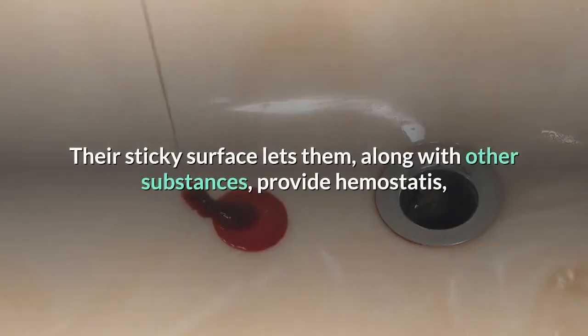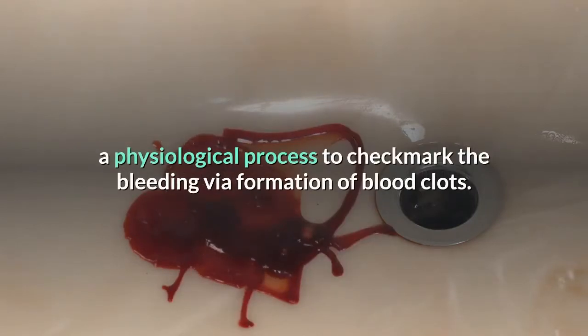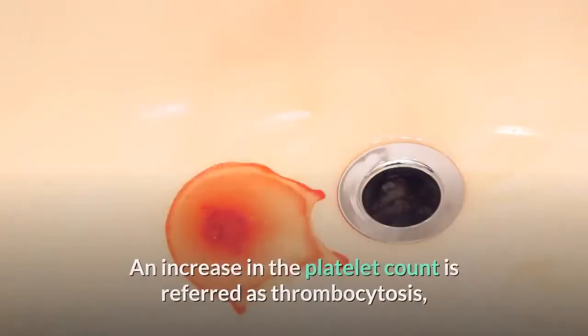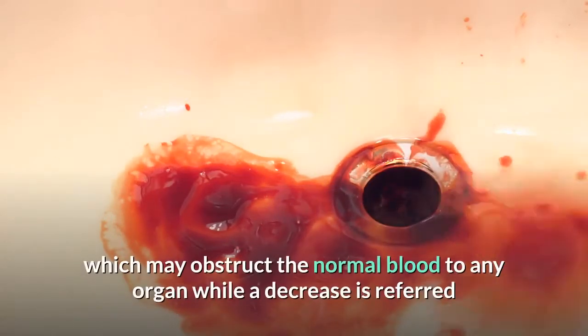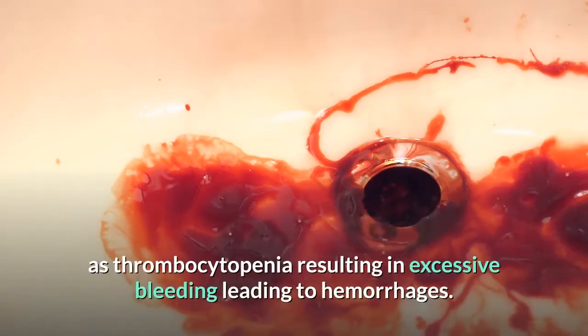Their sticky surface lets them, along with other substances, provide hemostasis — a physiological process to stop bleeding via formation of blood clots. An increase in the platelet count is referred to as thrombocytosis, which results in the formation of clots in the blood that may obstruct normal blood flow to any organ.